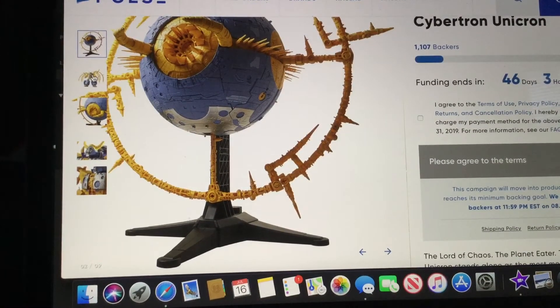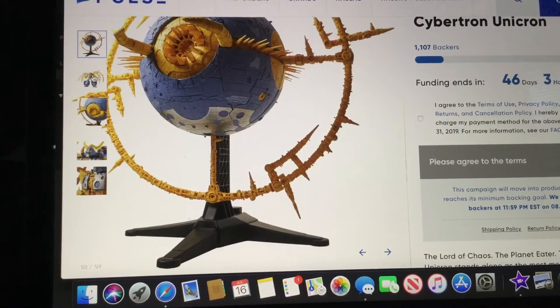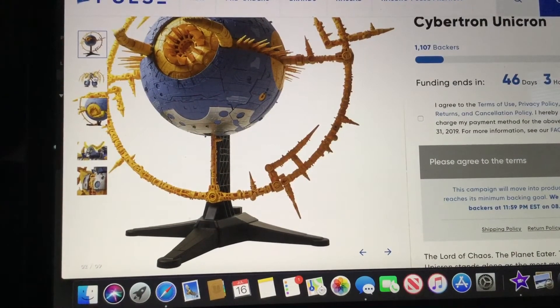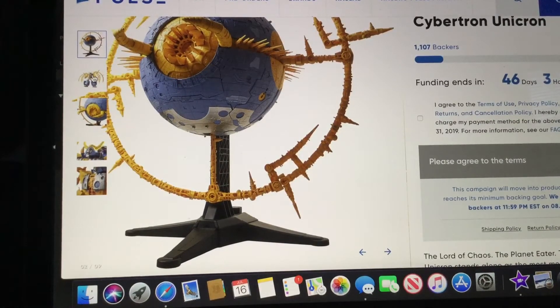And the price — oh my goodness. This is the most expensive Transformers toy in history, literally even more than Fortress Maximus and Trypticon. But I couldn't blame them because look at this thing — it's a giant, it's a planet-killing machine.